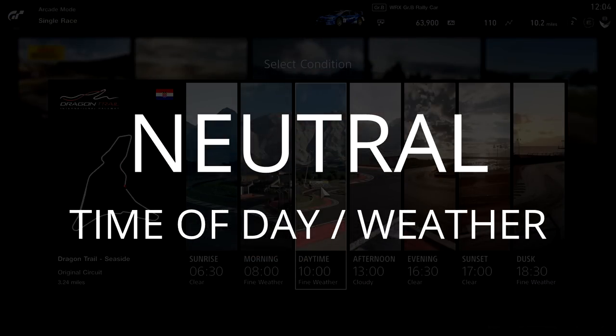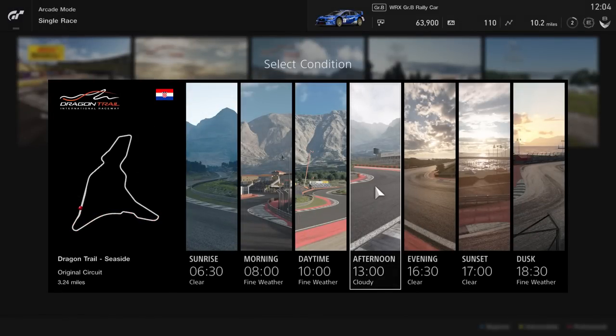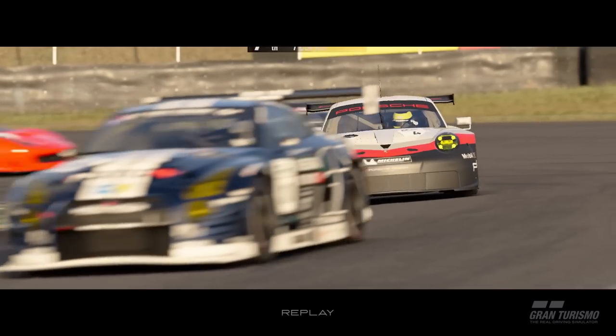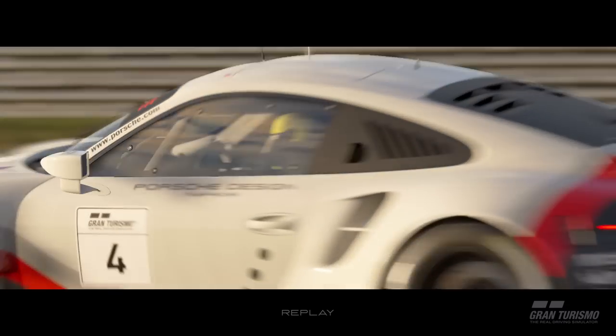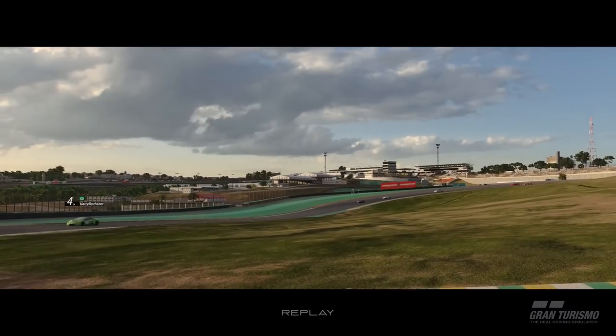GT Sport lets you choose between six and eight times of day depending on location, with fixed weather conditions for each time slot. The options are nice, but weather conditions being tied to time of day with no real-time progression makes it a middling experience — so that's how we score it.